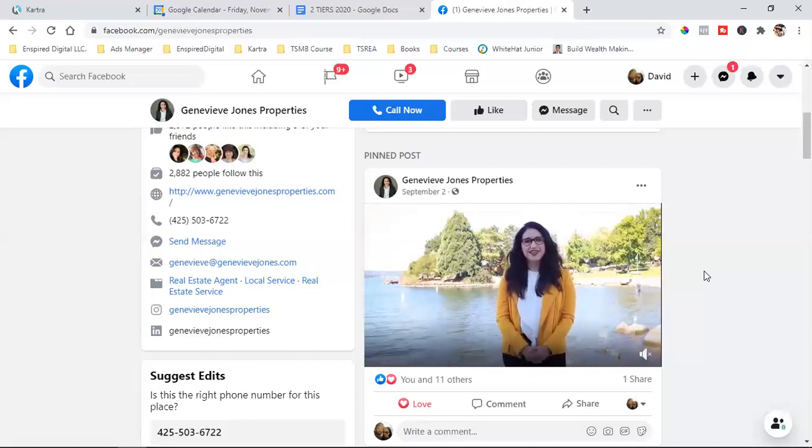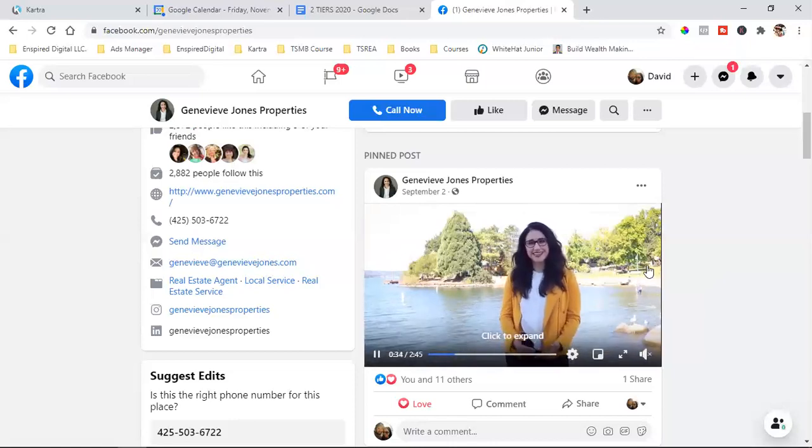Let me paint the picture of what step three is: four weeks. There are four weeks in a given month. This intro video is what I would call week one. So week one, you run this video targeting your local area and get thousands of people to view it.